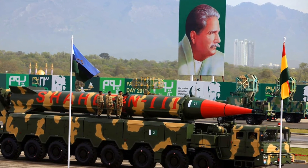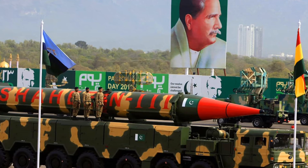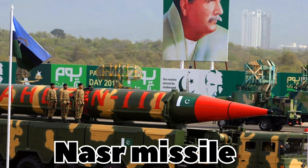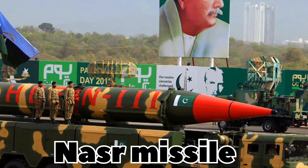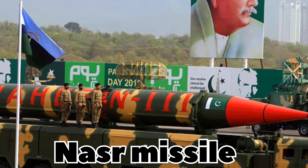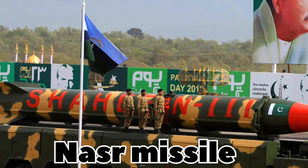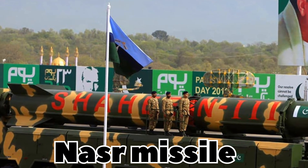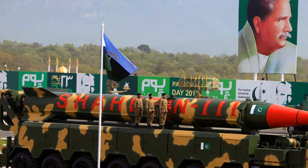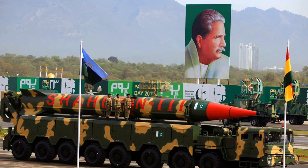Today we're unwrapping something powerful, compact and extremely significant in the world of strategic deterrence: the NASR missile. Small in size but large in impact, the NASR represents a very specific and unique chapter in South Asia's military strategy, especially for tactical battlefield readiness. Let us get right into what makes this missile so important and what it represents both on a technical and geopolitical level.